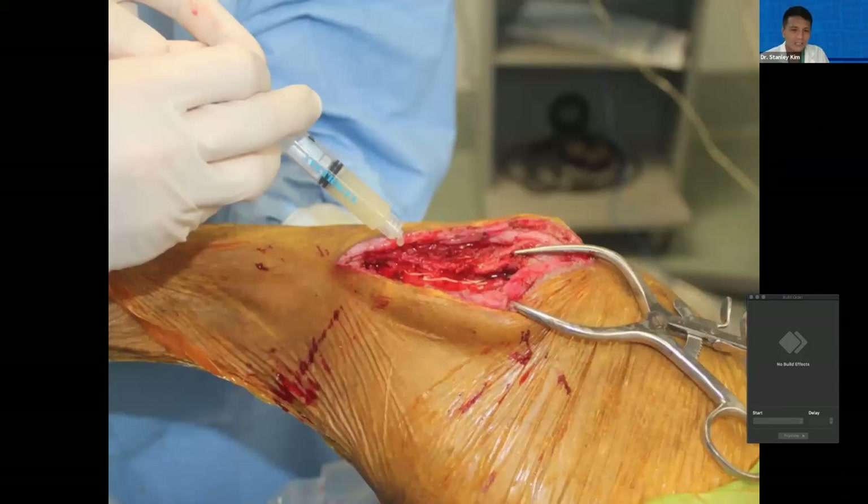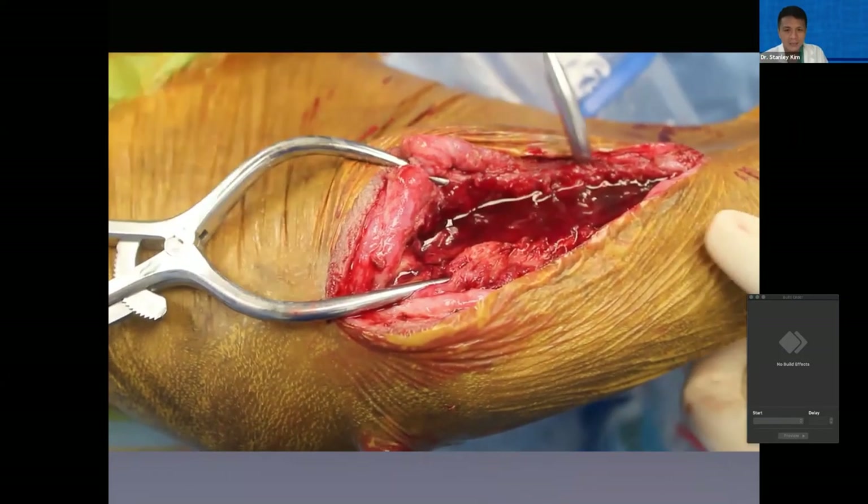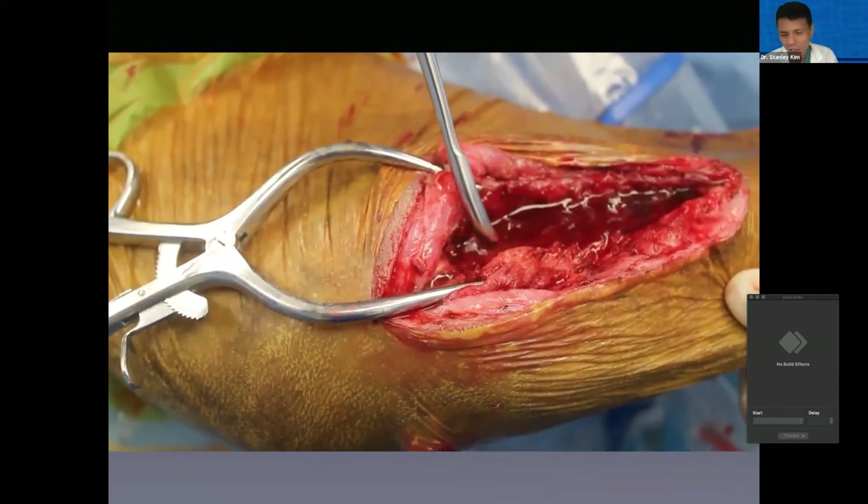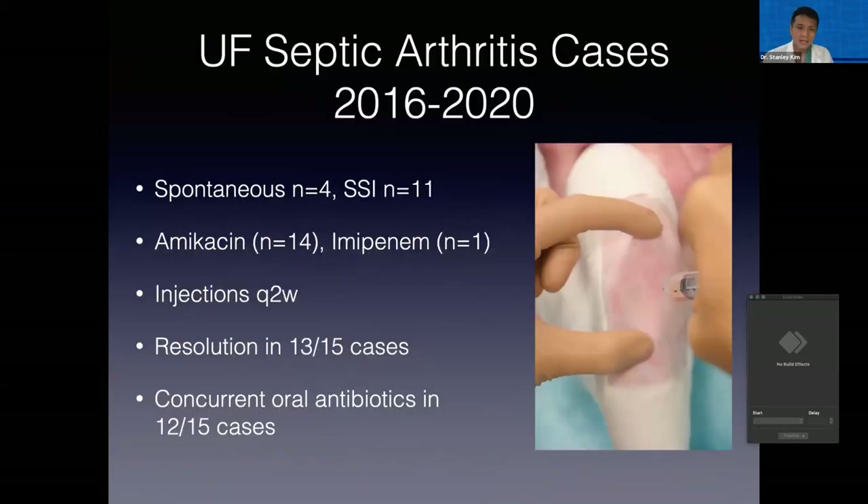We've done that here a couple of times. You can see the gelatinous consistency it takes on — which you can close over quite easily. We've used it for septic arthritis, encouraged by the consistency and elution rates but discouraged by our overall success rates with treating septic arthritis, which can be notoriously difficult to clear up. We've been using Vetrogel for septic arthritis for the last few years and are in the process of putting together this case series, hopefully submitted for publication before the end of the year. Mostly surgical site infections — post-TPLO or similar — 11 cases, but also spontaneous non-surgical septic arthritis in four cases. We used amikacin the majority of the time and decided to inject every two weeks, which was a balance between the documented elution rates and the practicality of owners having to come in and get the animals sedated.